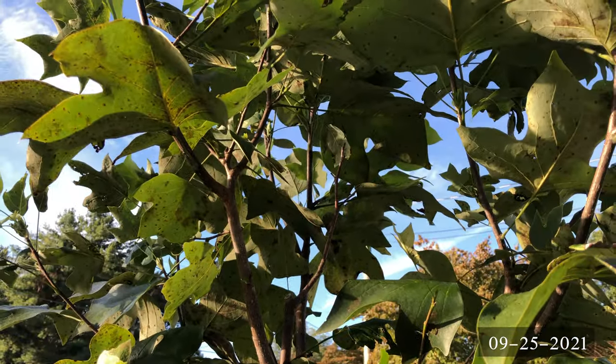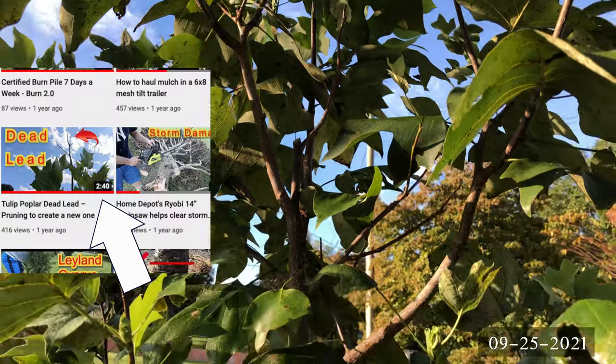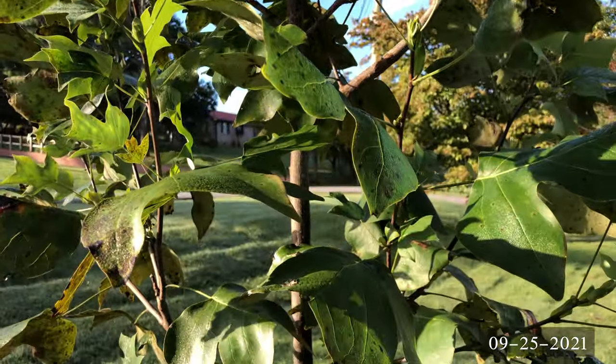Here is the new lead I established back in a past video. As you can tell, the tree didn't care about the lead I established — it established its own.